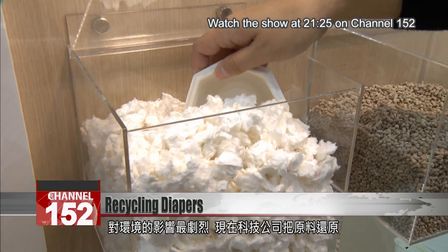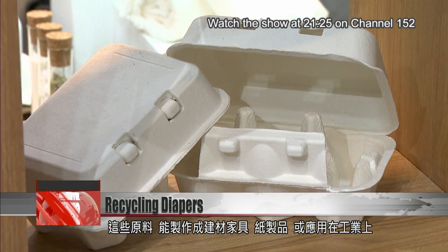This company is reducing diapers to their original materials and recycling them into household furniture, paper products and industrial materials. We'd like to set a technical standard in the future so that diapers have to be made from a single material, which would effectively increase the proportion we can recycle.